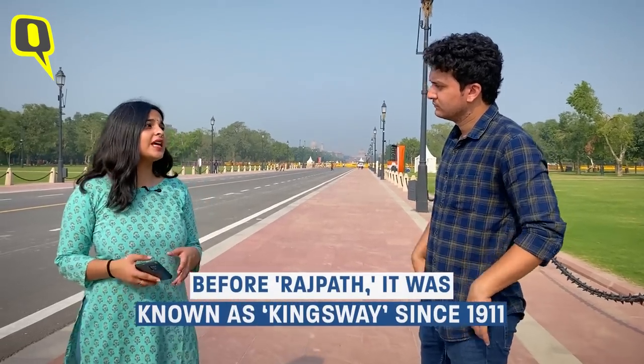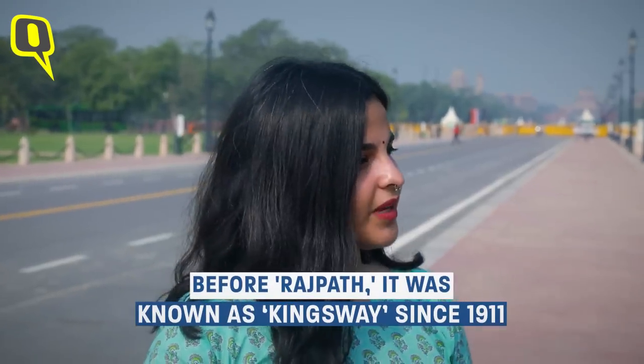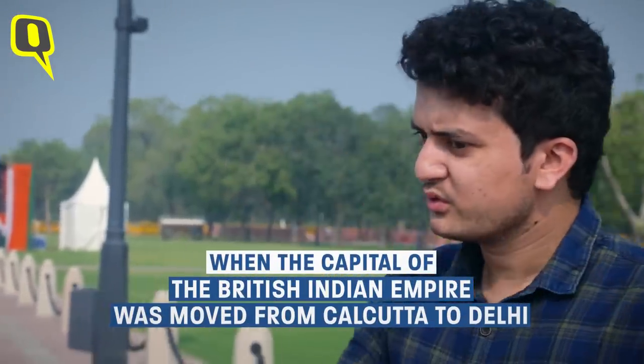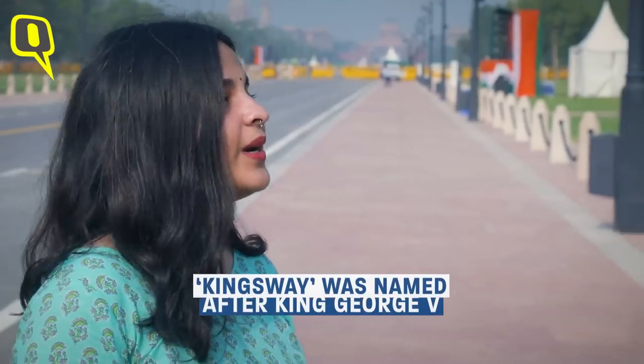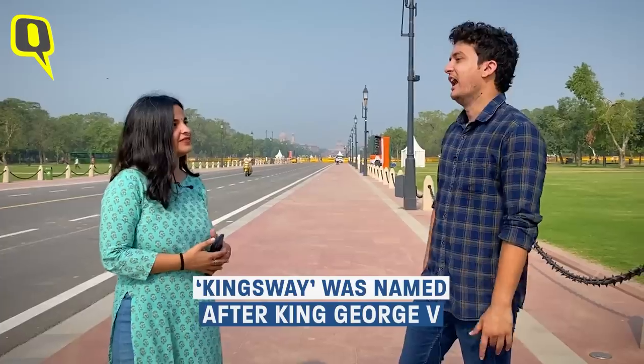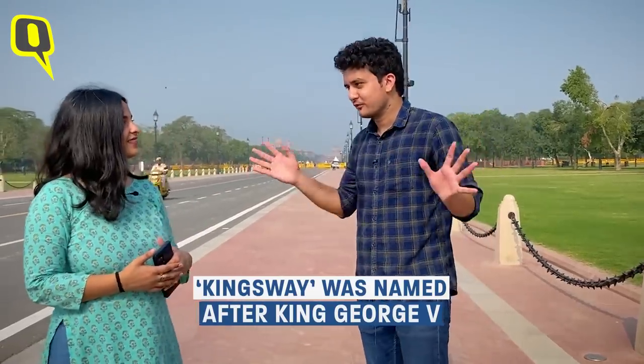Before Rajpath it was actually referred to as King's Way. Historian Papna Little writes about how Rajpath started off as King's Way in 1911 — that was when the capital of the British Indian Empire was shifted from Calcutta to Delhi. It was named after the then Emperor George V, who had visited India in 1911 and formally announced the shift of the capital.